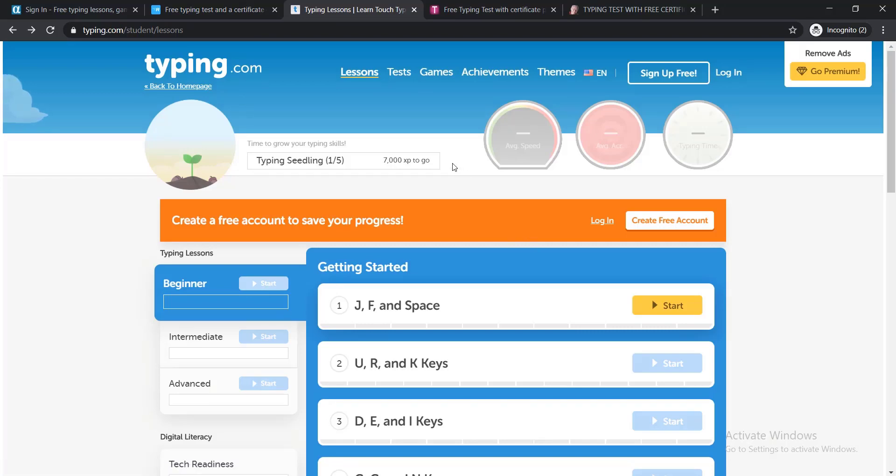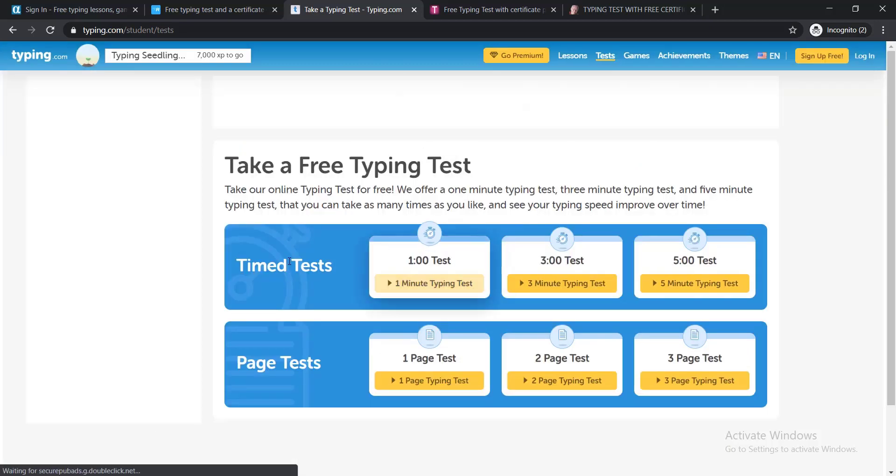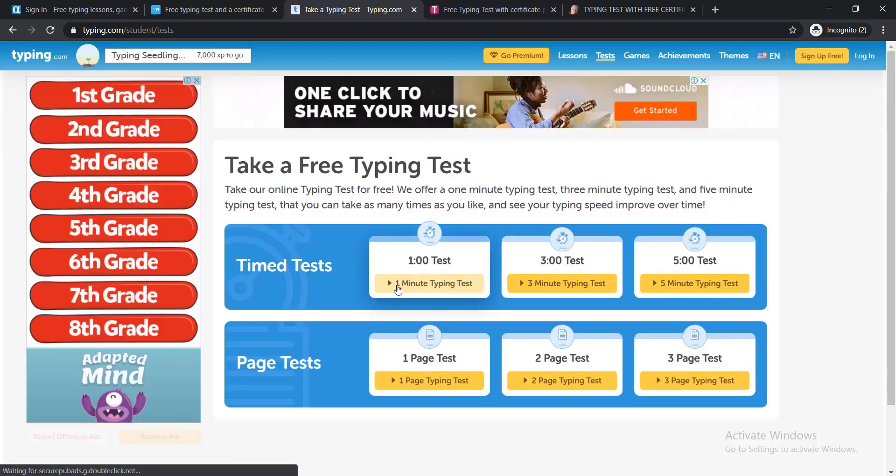The third website is typing.com. Like the earlier website, you just need to click Sign Up for Free to create your free account. After creating your account, click Test. Here you can find a lot of test options — you can choose any one, and after completing any test you will be able to gain your free certificate too.